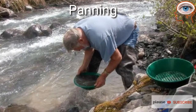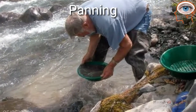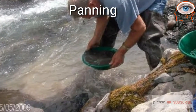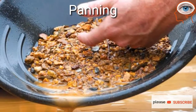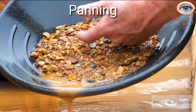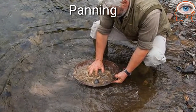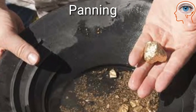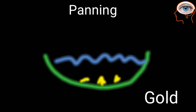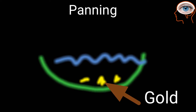Gold panning is mostly a manual technique of separating gold from other materials. Wide, shallow pans are filled with sand and gravel that may contain gold. The pan is submerged in water and shaken, sorting the gold from the gravel and other material. As gold is much denser than rock, it quickly settles to the bottom of the pan.